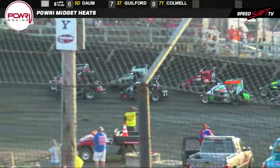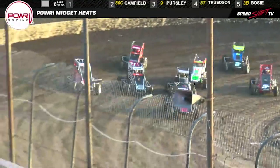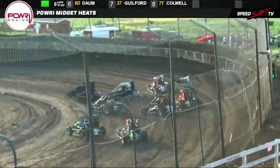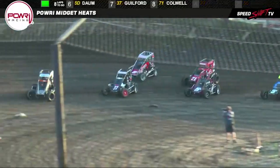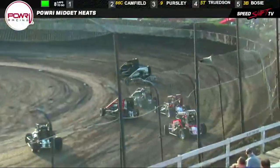Camfield and Trudson on the front row. Camfield down on the inside, set to light this one off. Gassed it up. Trudson got shuffled out wide — three wide for the number two spot before we even got to the starter stand. Look out. Almost got chicken-whipped into the wall for Trudson. She finds herself under full scale, tagged by a giant cloud coming out of turn number two and down the back straightaway. She's going to give up two more spots.